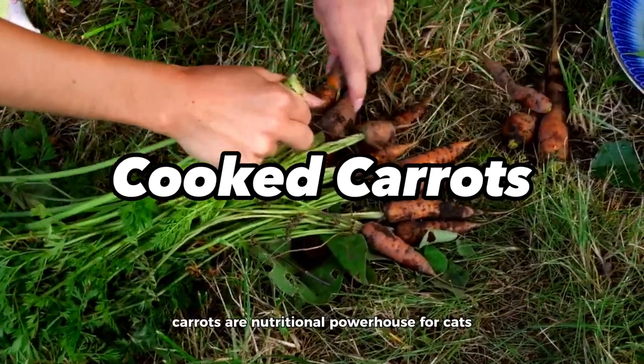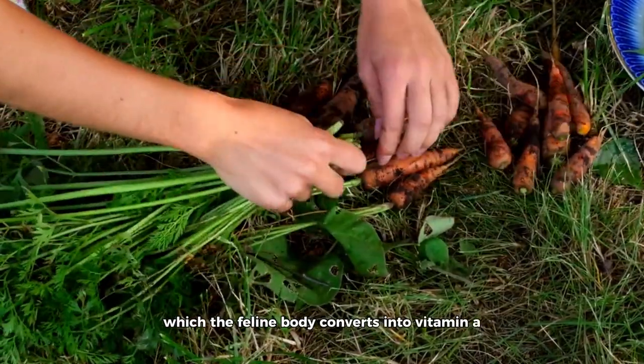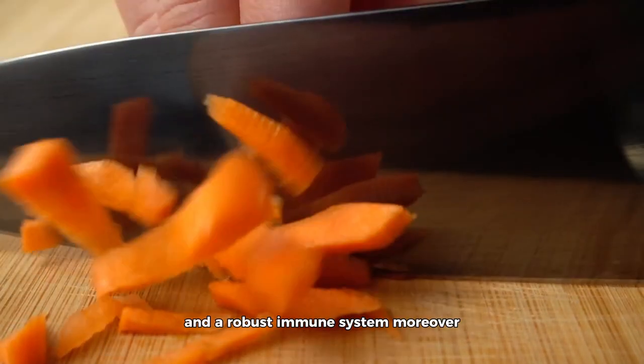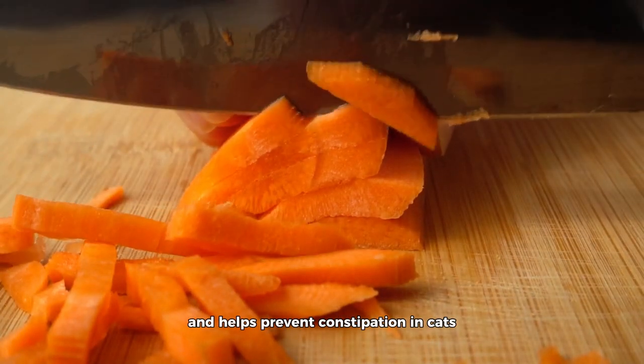Cooked Carrots. Carrots are a nutritional powerhouse for cats, brimming with beta-carotene, which the feline body converts into vitamin A — an essential nutrient for maintaining optimal vision, skin health, and a robust immune system. Moreover, carrots contain a significant amount of dietary fiber, which supports healthy digestion and helps prevent constipation in cats.